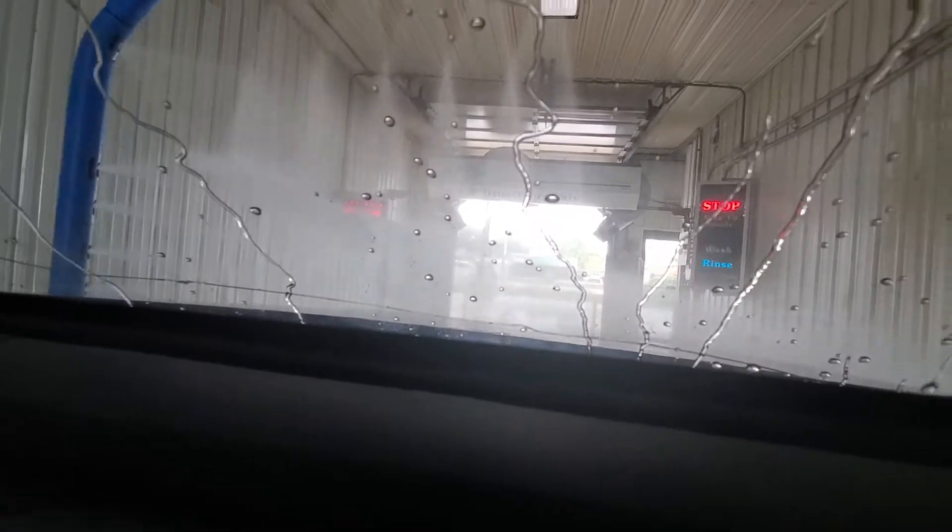Okay, now we're going through our tri-foam — it's not the best tri-foam, but okay. Here comes our high pressure rinse. This is actually the third time our truck has gone through a Ryko Ultra.